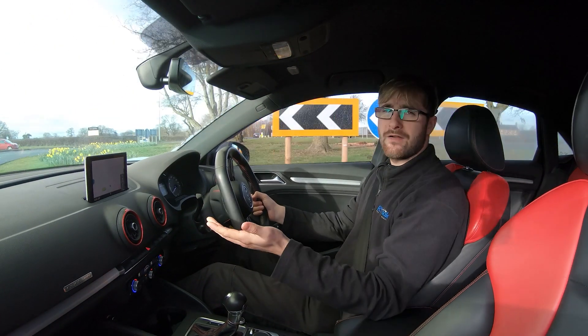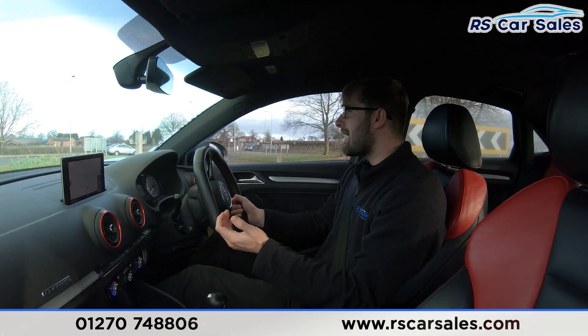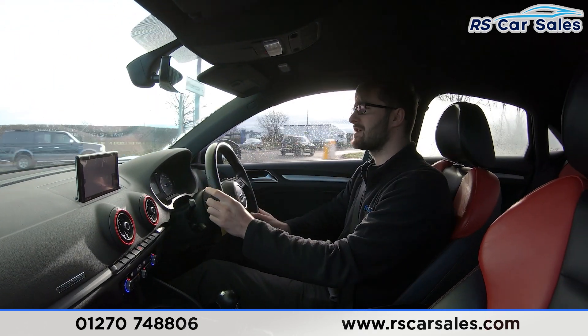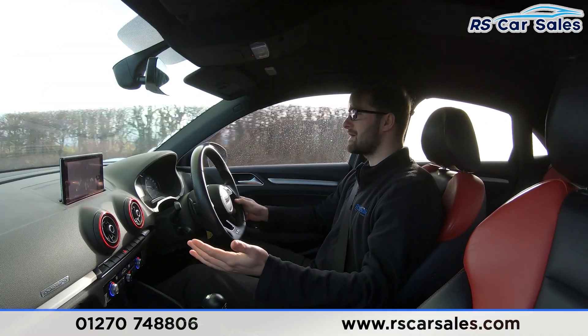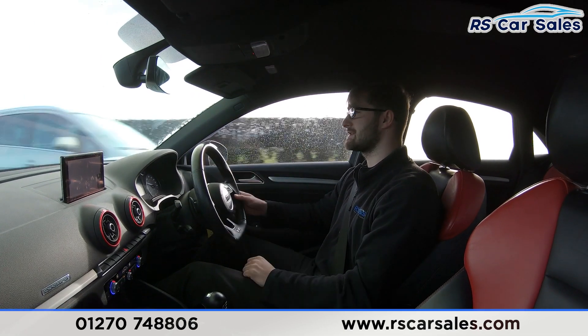Video test drive of this 2017 67-plate Audi S3 Quattro Black Edition. The purpose of this video test drive today is to show that the vehicle drives exactly how you would expect it to. As you can see, hands on the steering wheel, keeping it in a straight line — it's going straight, not pulling off to the left or to the right.